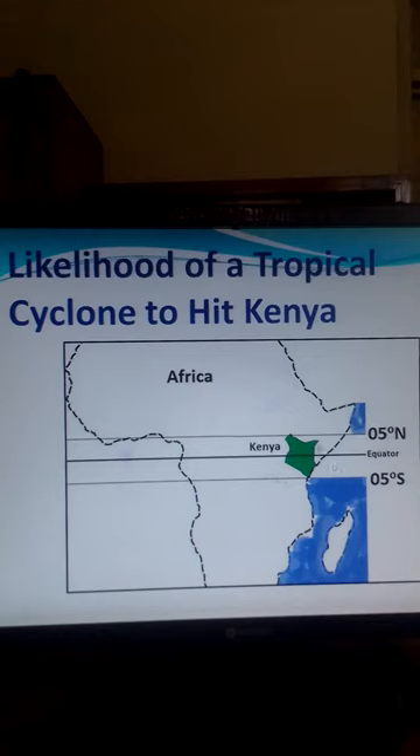And because Kenya is within this area, within 5 degrees of latitude from the equator either north or south, we can see that Kenya is quite unlikely to be hit by a tropical cyclone. If you find this video helpful, please subscribe to my channel to see more videos of this kind. Thank you.